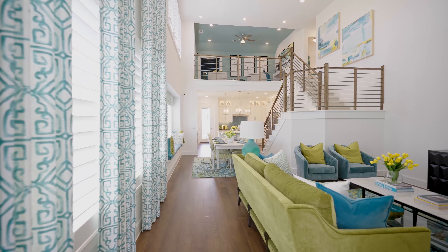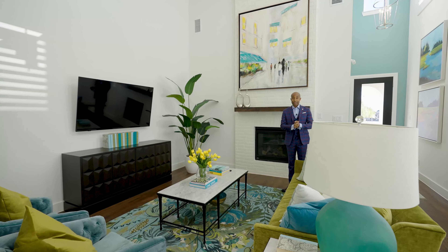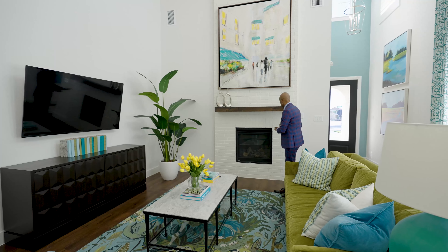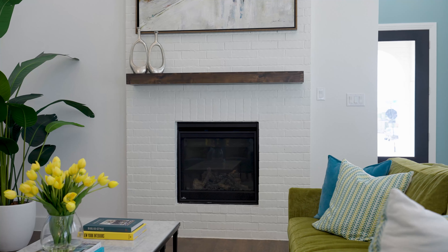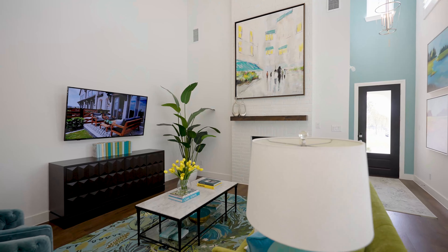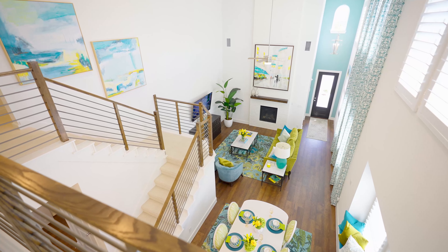Right here we have an oversized king bed. I love the design of these dressers — really like that glass and wood accent. Plenty of lighting, recessed lighting, oversized shutter blinds, and full dressers so you can get an idea of the scale of this home. I think they utilize the space quite well for 2,400 square feet.